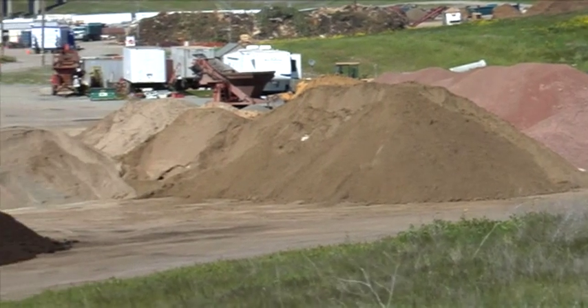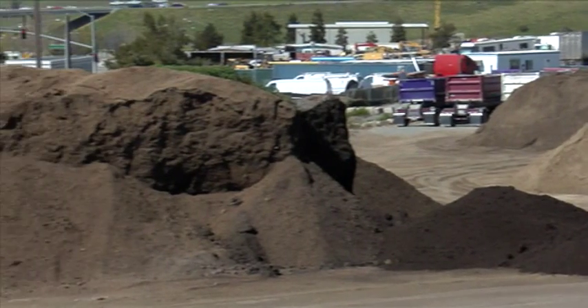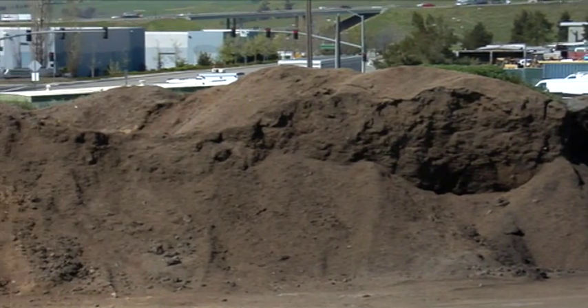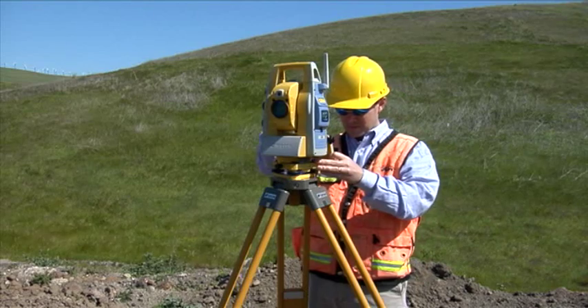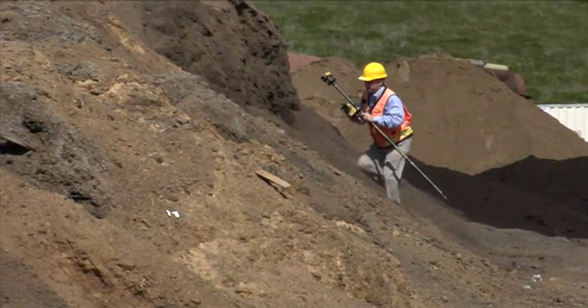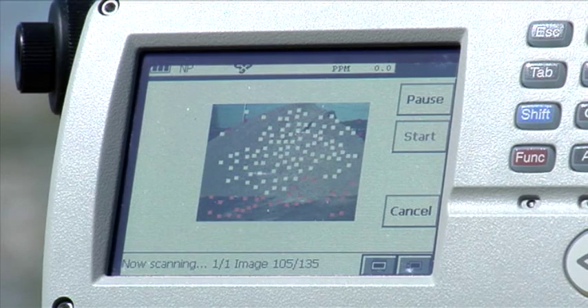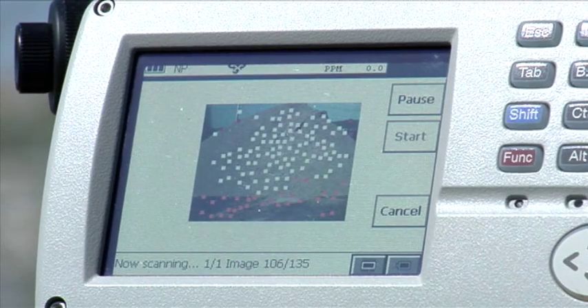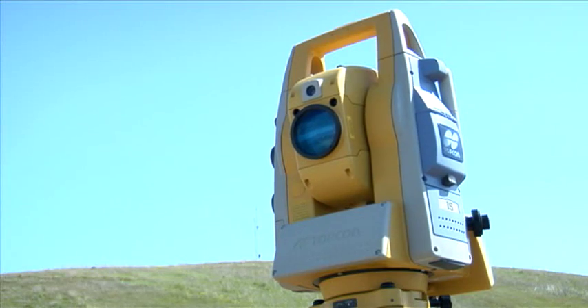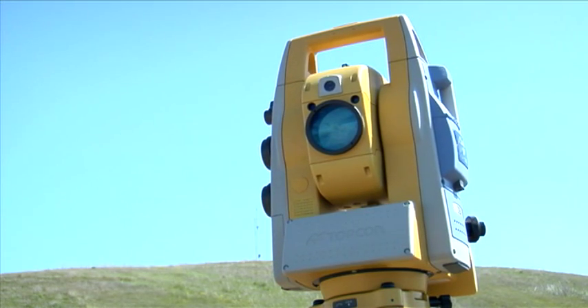Working with stockpile volumes is a task that eats up a lot of time during traditional surveys. With the IS, you'll find that working with stockpile volumes is a snap. Look at this one and imagine the time and energy it would normally take to walk that pile. See how easy it is to define the area and let the IS do the job? The IS scans thousands of points in the time it would take you to walk 100 points on your own.